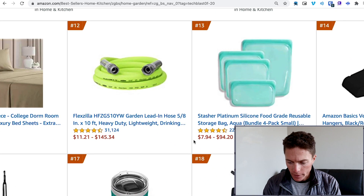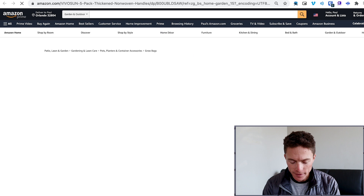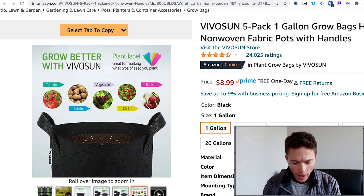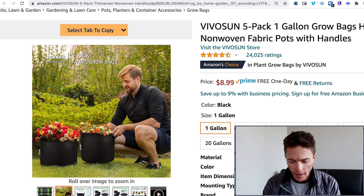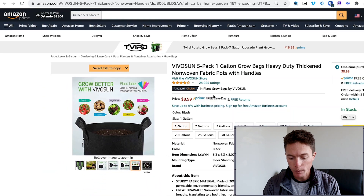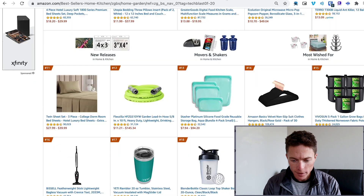What else do they have here? Garden hose pots, fabric pots. So these are superior fabric pots — I don't know much about gardening, but that looks pretty different, I've never seen anything like that. And I'm making this video in April as we're going into spring and summer, so this might be something that's really popular right this time of year. So this is something I might try.